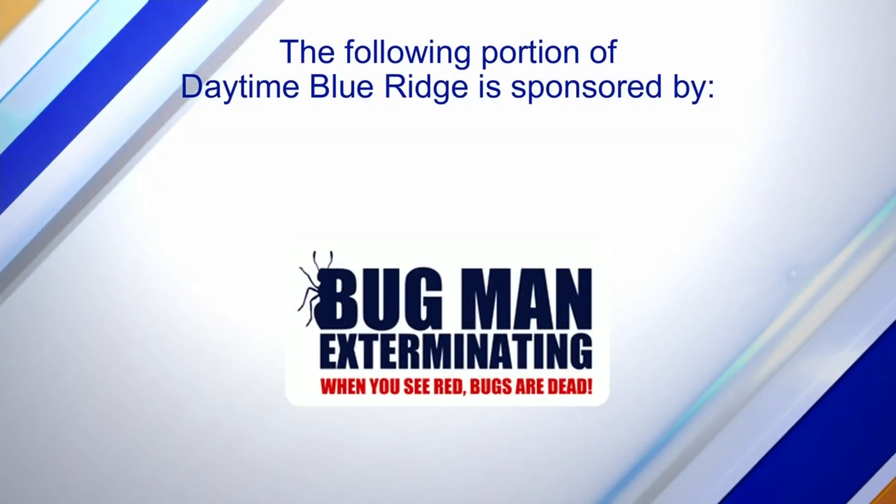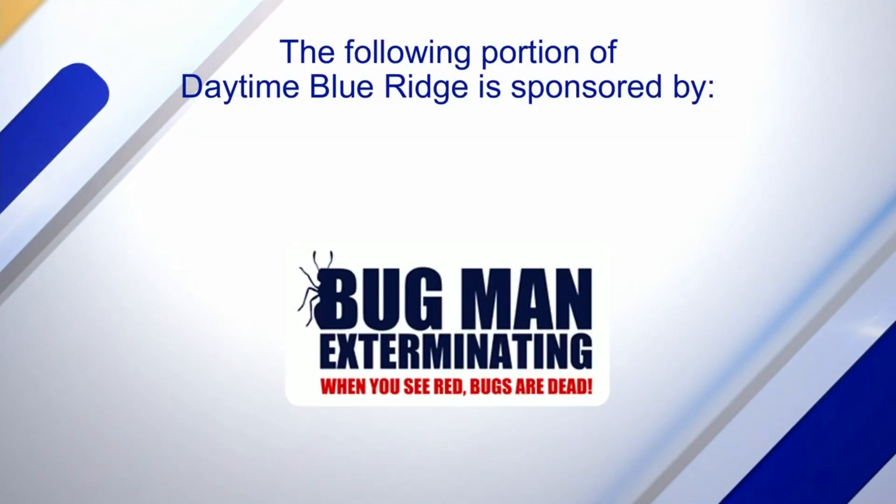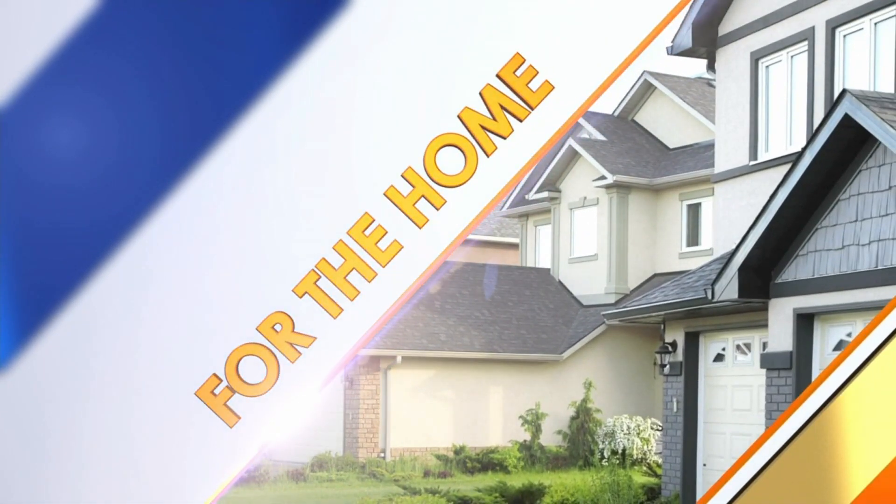The following portion of Daytime Blue Ridge is sponsored by Crawl Space Care. Our area just got a whole lot of rain in a short amount of time, which has affected many homes across our region. If you discovered water in your basement or crawl space, you need to act fast. Joining us now to talk about how to remove water safely and permanently, we have the manager from Crawl Space Care, Derek Heath. Welcome to the show. Thanks for having us back.